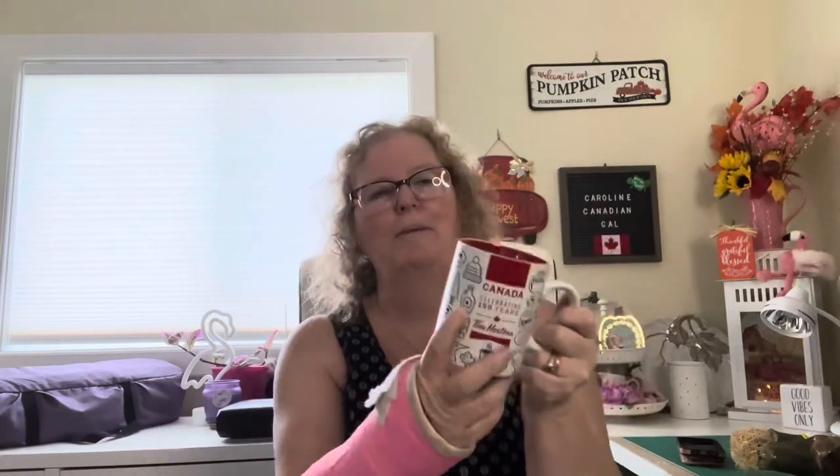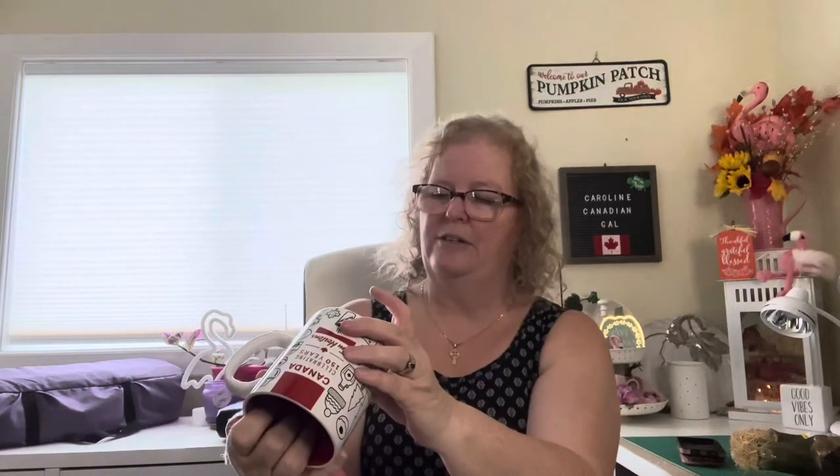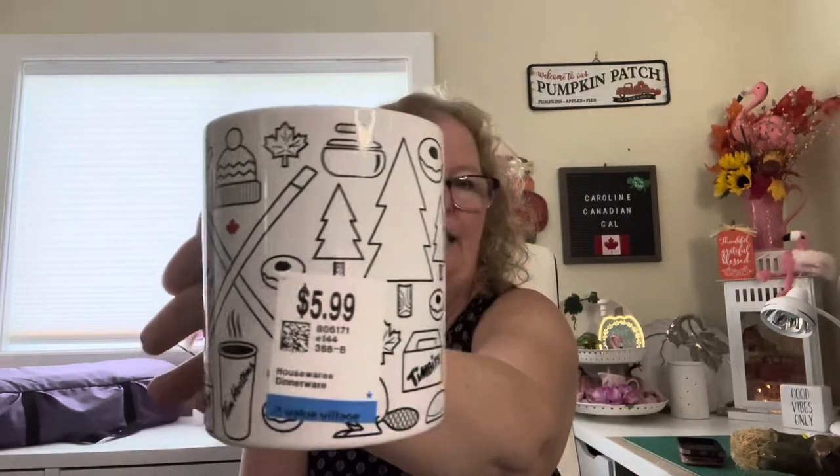Anyway, I don't have this mug — this one says 'Canada Celebrating 150 Years, Tim Hortons.' It's got hockey skates, a beaver, donuts, Timbits, a loon, maple syrup, hockey sticks, and Canada geese on it. The inside is red with a maple leaf in the middle. It came out in 2017 and says limited edition, as they always do. It was priced at $5.99 and I got 30% off, so $1.80 off — I paid $4.19.